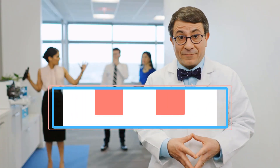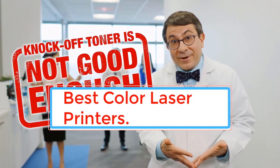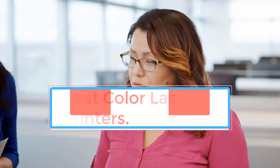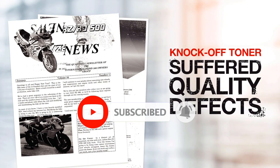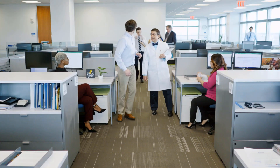Color laser printers are printers that use a laser beam to produce high-quality color prints. They are popular among individuals, businesses, and organizations due to their fast printing speeds, excellent color accuracy, and low cost per page. With advancements in technology, color laser printers have become more affordable and accessible, making them a great choice for anyone who needs to print high-quality color documents on a regular basis.